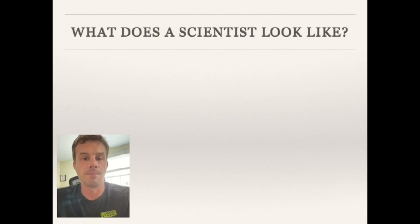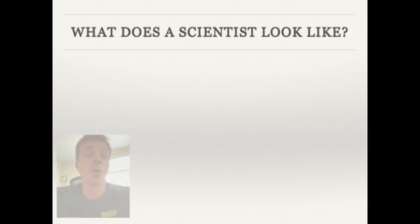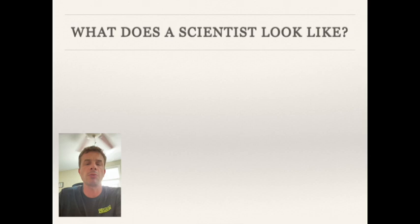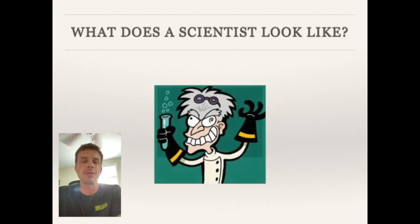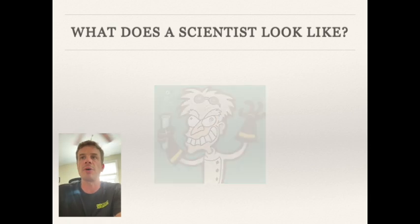I'd like everybody to close your eyes for a moment — no more than five or ten seconds — and I want you to answer the question: what does a scientist look like to you? Think about some physical characteristics or features of that scientist. Now open your eyes. When asked this question, most students think about an old white man with crazy white hair — some people think of mad scientists.